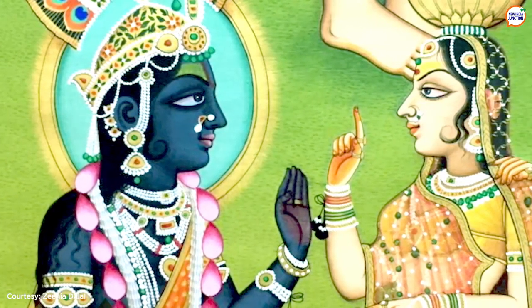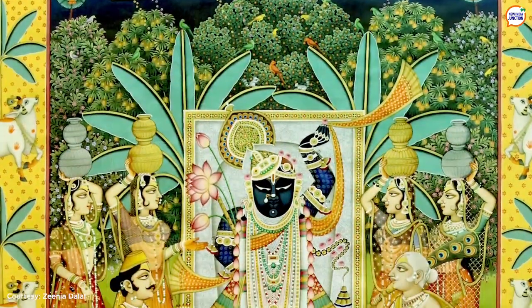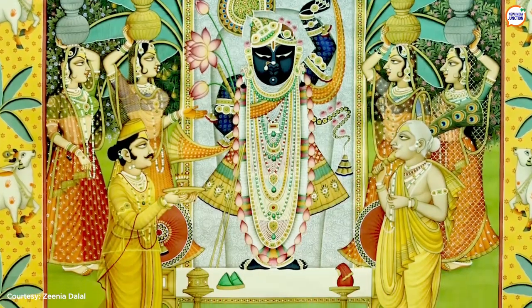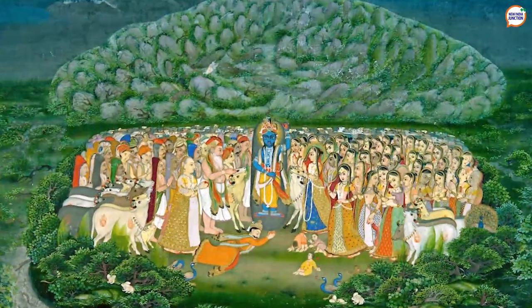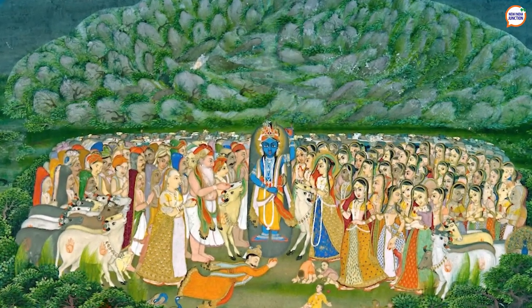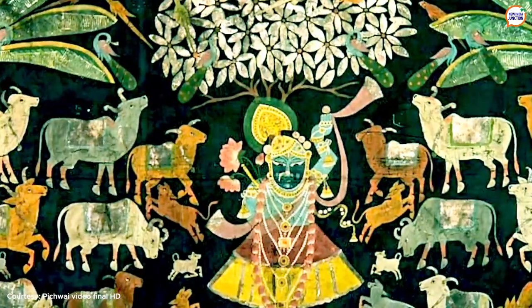The theme of Pichwai paintings centers on the life of Lord Srinathji, a form of 7 year old Lord Krishna. The Lord's posture in Pichwai is based on the legend that Krishna as a child lifted the Govardhan Parvat on his little finger to save the villages from heavy rains and thunderstorms. He is seen with his left hand raised in lifting the hill and the right hand lowered to shower blessings.